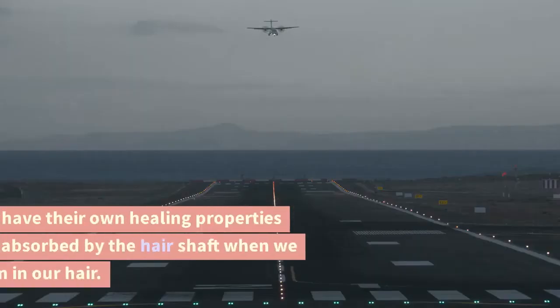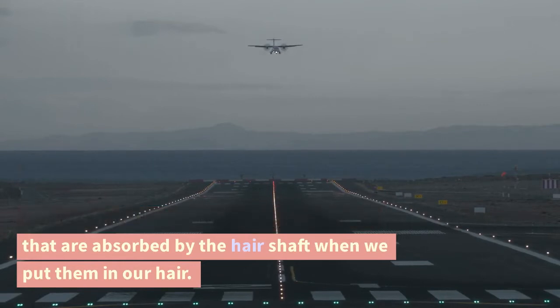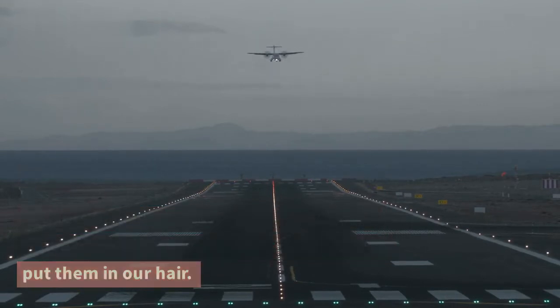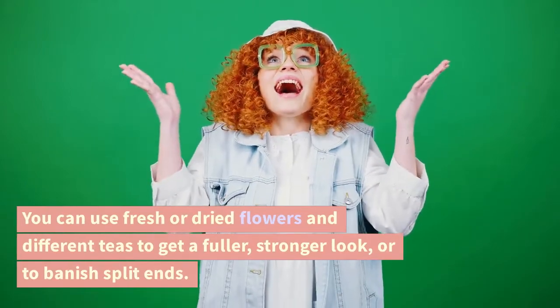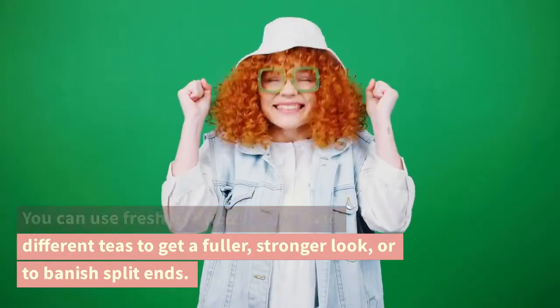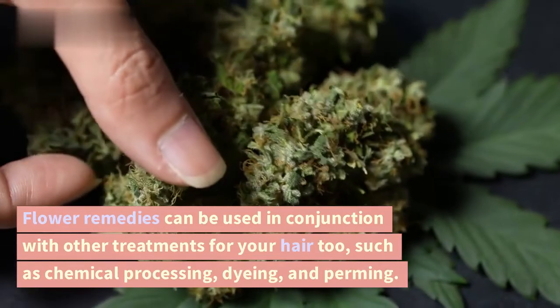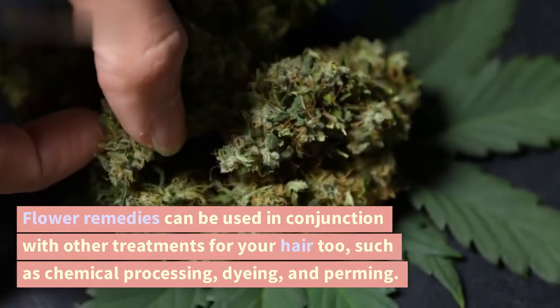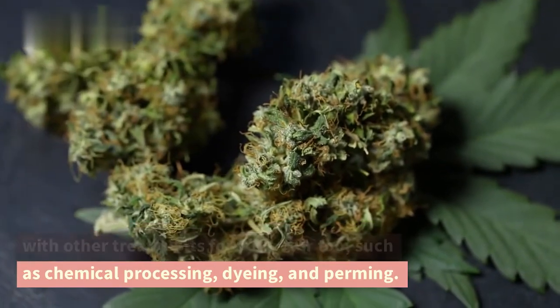Finally, flowers have their own healing properties that are absorbed by the hair shaft when we put them in our hair. You can use fresh or dried flowers and different teas to get a fuller, stronger look, or to banish split ends. Flower remedies can be used in conjunction with other treatments for your hair too, such as chemical processing.